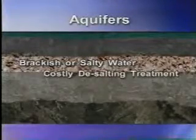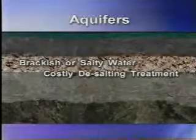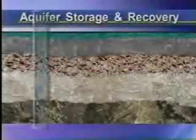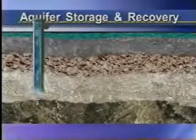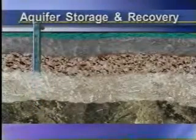Go deeper underground and you'll find aquifers with brackish or salty water. To drink this water, it would first need to go through a costly desalting treatment process. Aquifer Storage and Recovery will allow us to utilize these brackish aquifers to benefit our fresh water supplies.